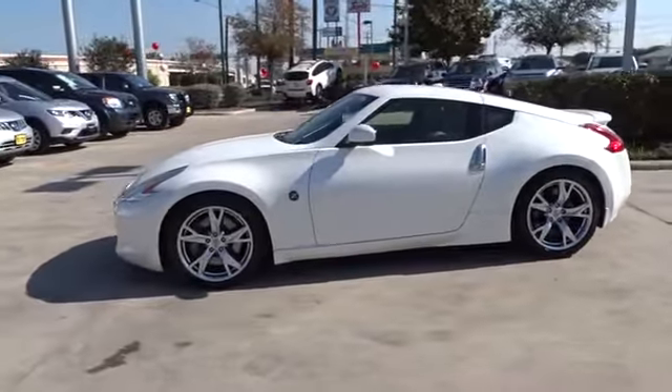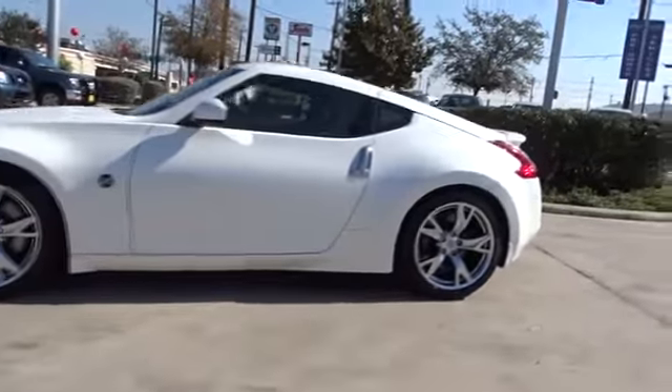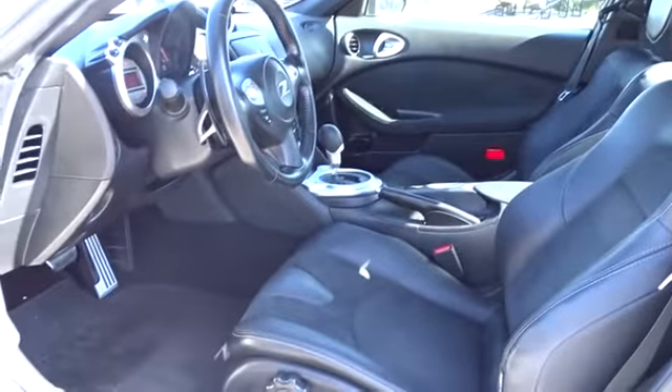Bluetooth, leather wrapped steering wheel, adjustable steering wheel, power steering, keyless start, cruise control, auto dimming rear view mirror, aluminum wheels, four-wheel disc brakes, universal garage door opener, climate control, premium sound system.